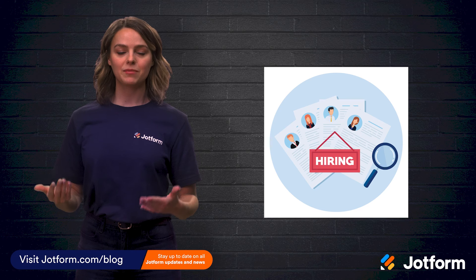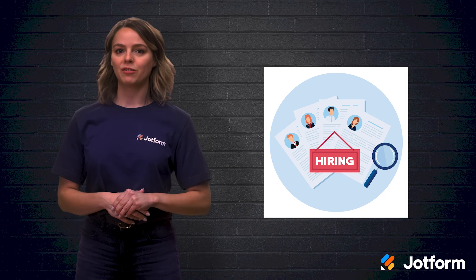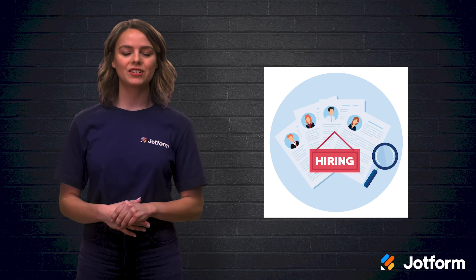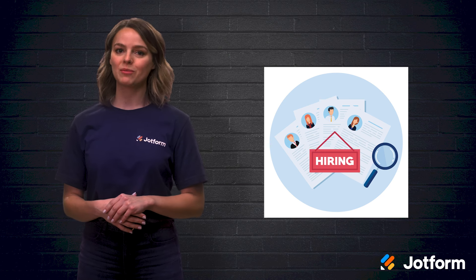When you're hiring, hearing an employee say 'I know the perfect person for this job' can be music to your ears. But when referrals run dry, where should you turn for new recruits? Today, we'll be guiding you through the process of using technology to recruit new employees. Let's go ahead and look at the four stages of the recruiting process.